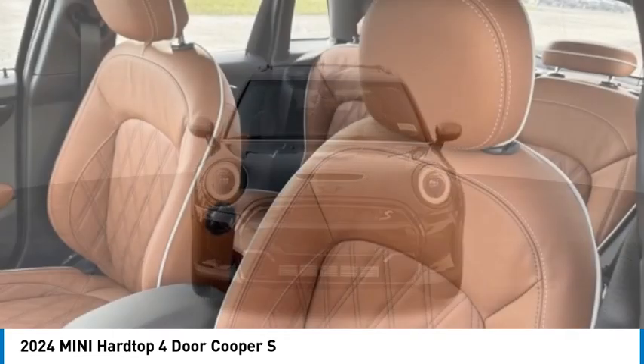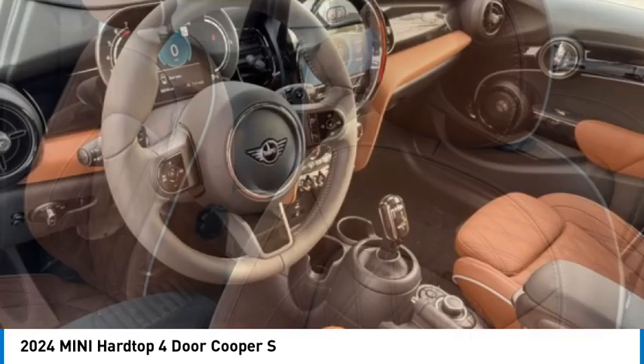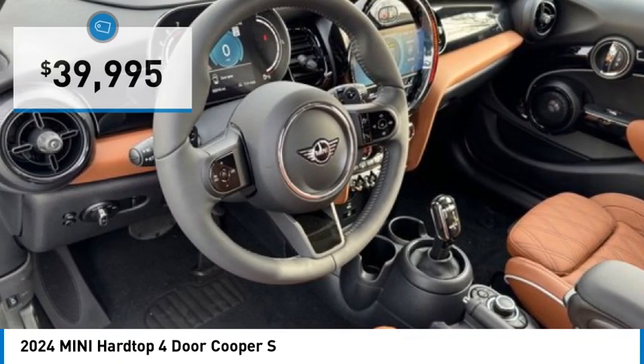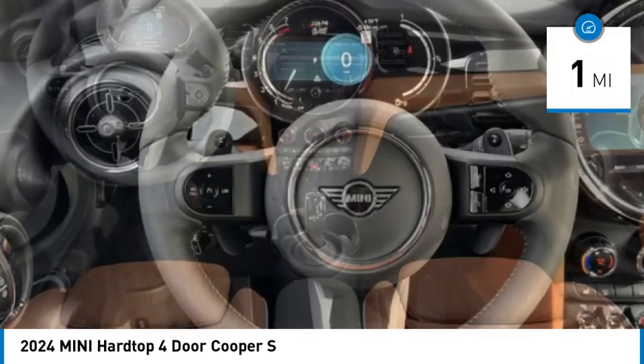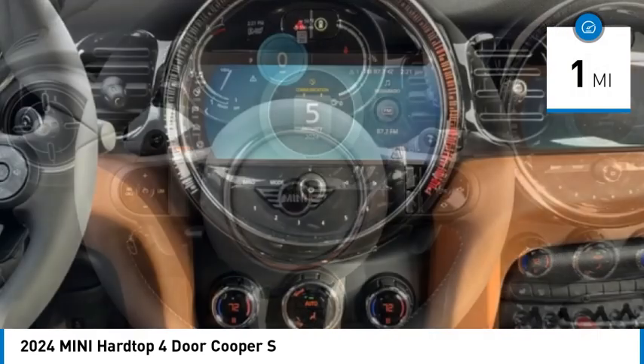It is loaded with premium features, world-famous feistiness, and is built for sharing. And is priced below $40,000. This vehicle has less than 100 miles. Here are some of this vehicle's great options.